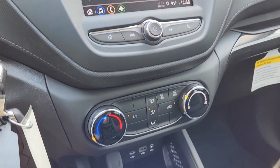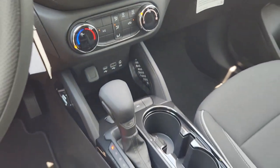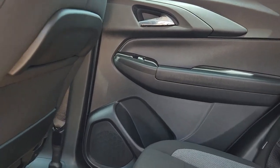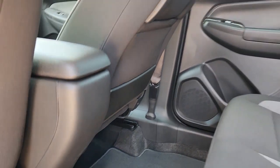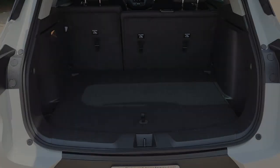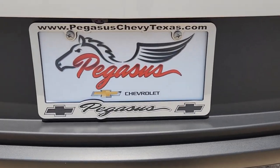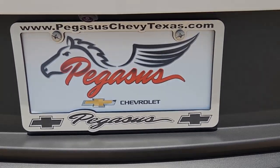Don't miss the chance to enjoy the comfort and convenience of this modern-minded Trailblazer. Our team will give you an outstanding test drive experience. Stop in today. We'll see you next time.